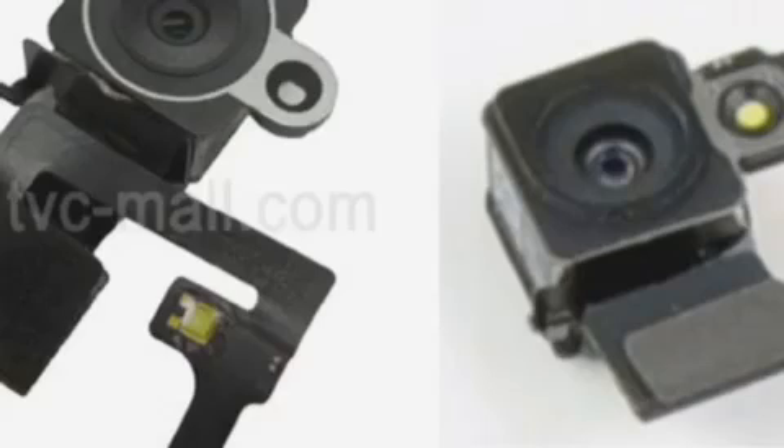The front-facing camera will rival the 2 megapixel offering found on the likes of the Sony Xperia Z. So we will see a 2 megapixel front camera coming with the iPhone 5s according to the rumor, as well as an improved back camera. The leaked components also point to a revised physical home button on the next generation handset.